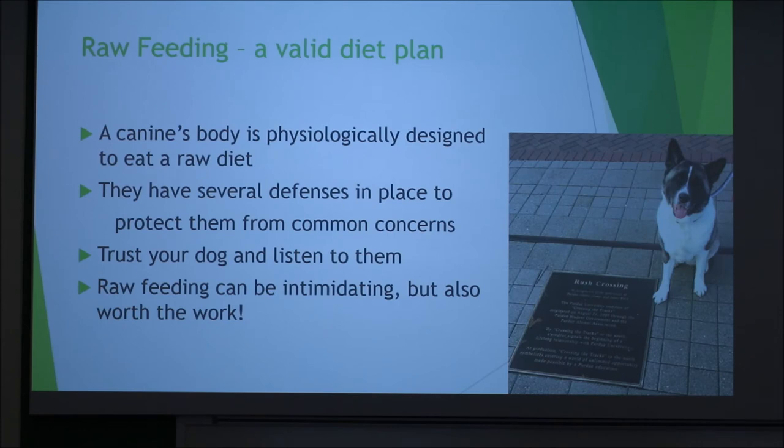It's really not that difficult, and I was really set back by the concerns — I take my vet's word like the Bible, to be honest. But the canine's body is physiologically designed to eat a raw diet. That's how they were developed and how they grew, and they have several defenses in place to protect them: a very low stomach pH, strong teeth, they enjoy it, and you always feed raw bones. The major things I want you to take away are to trust your dog and listen to them — they're going to tell you what they feel good on and what they don't. Raw feeding can be intimidating, but it's valid and it's going to be worth the work in the long run.